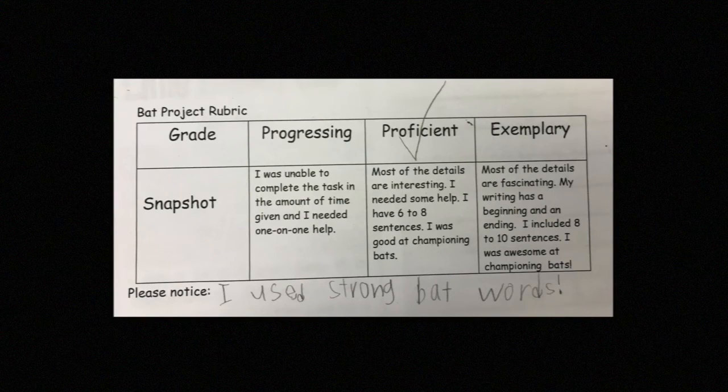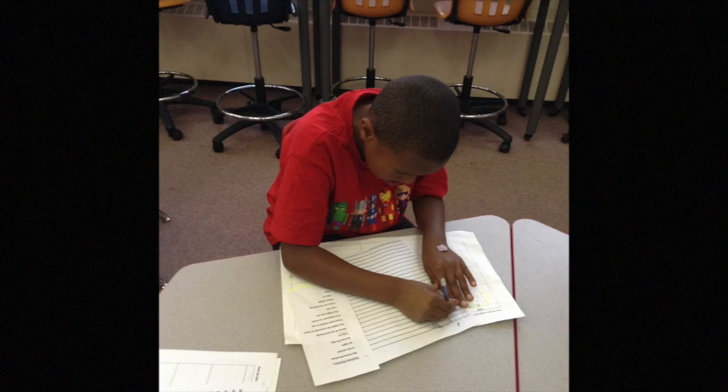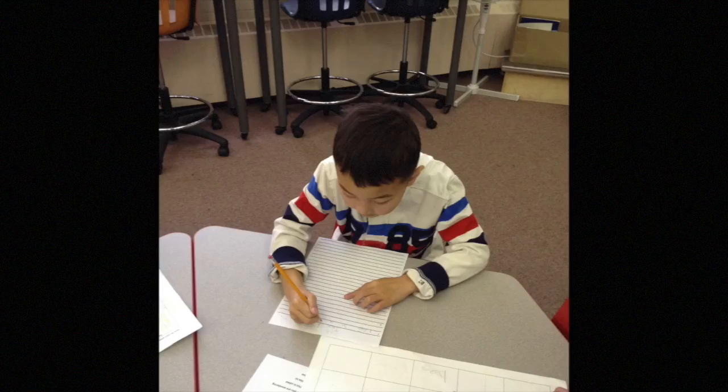We came back time and time again to some kind of assessment where we could check in — did they really understand the task, did they really understand bats at a deeper level? It had a rubric, and students had a chance to have some input on it. The rubric explained: this means your writing is excellent, this means you're right on grade 2 level, this means you need to work on it a lot more. It was fantastic — we had amazing results, and some of the things the students wrote were beyond our expectations.